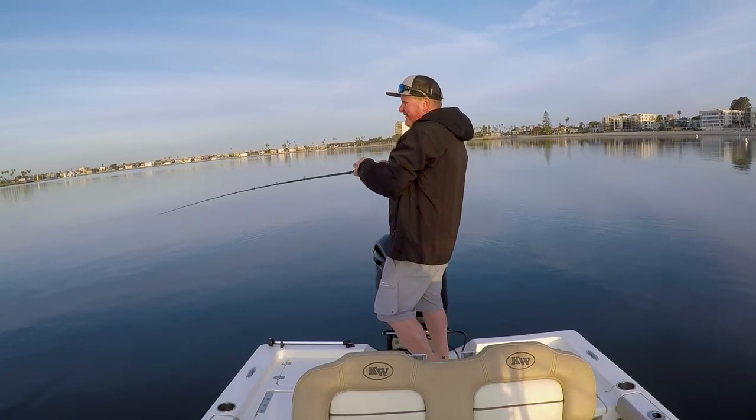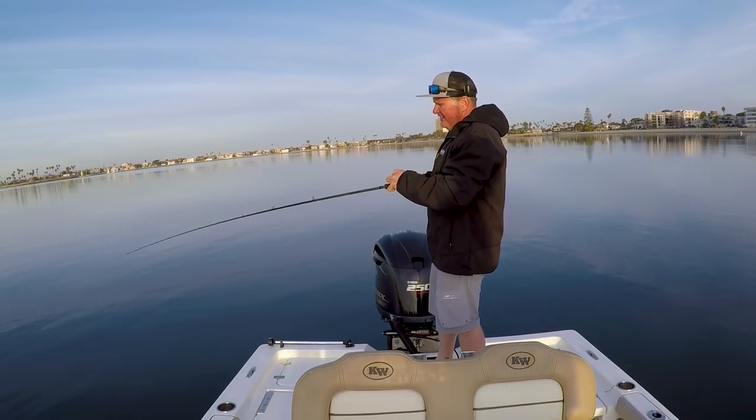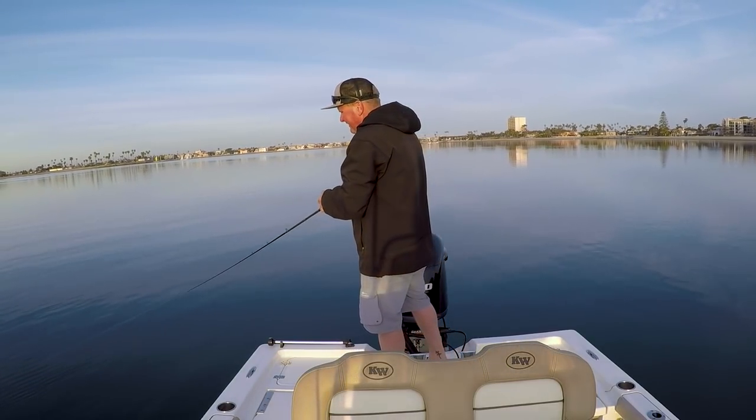It was only a matter of time before we had doubles. I got a double with a mackerel — there's a mackerel. That's fun. Bycatch.